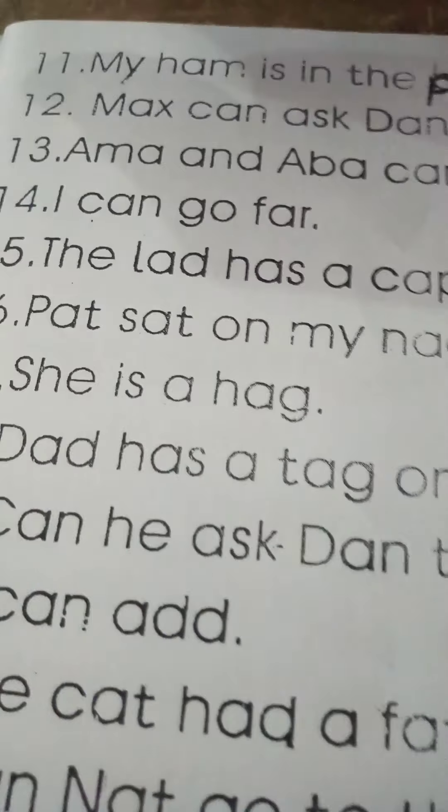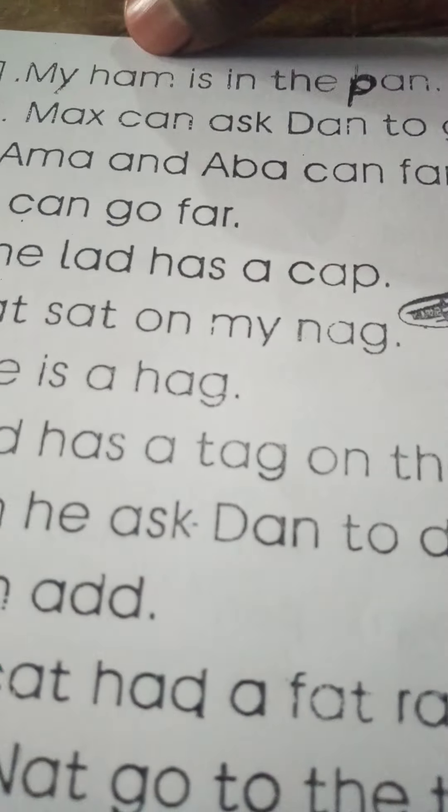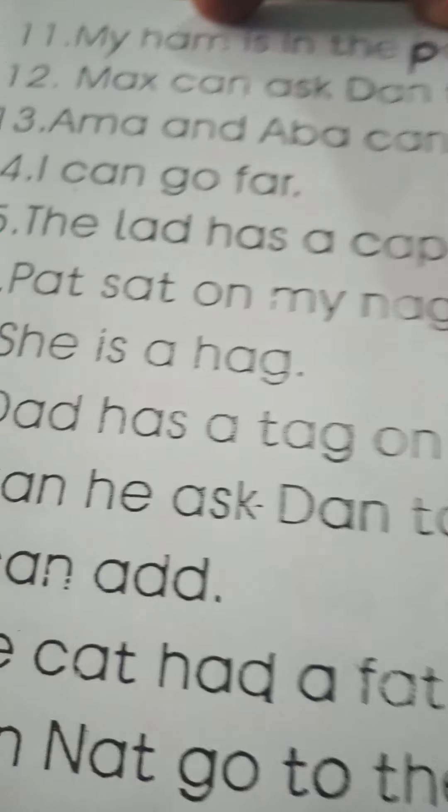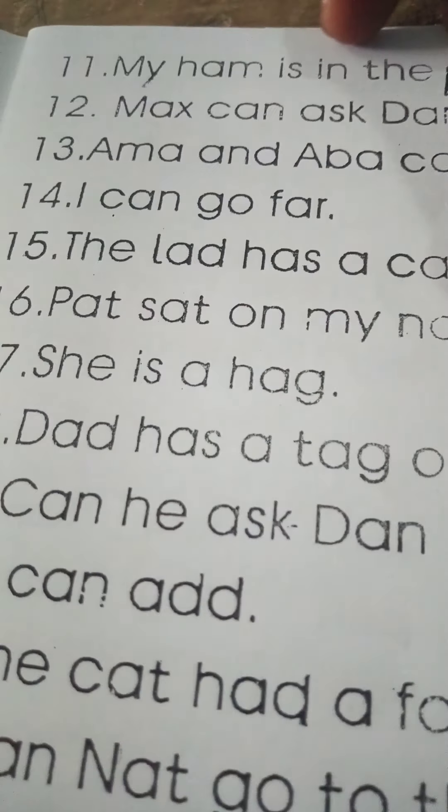Some had a nap on my mat. My ham is in the pan.